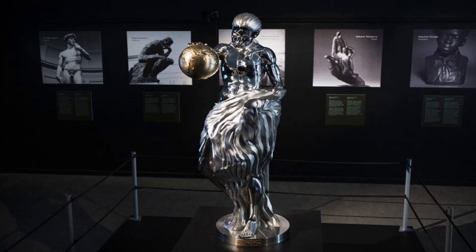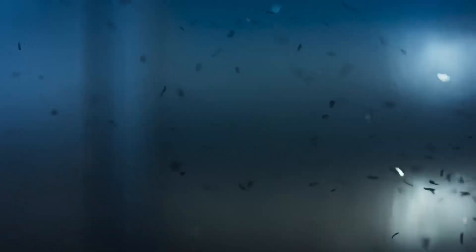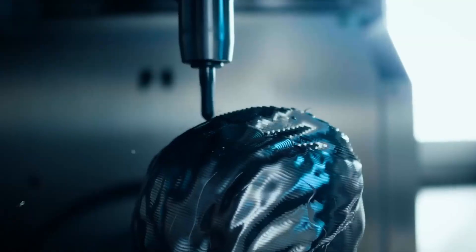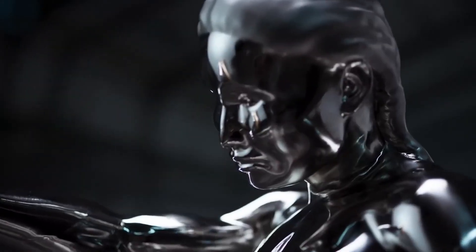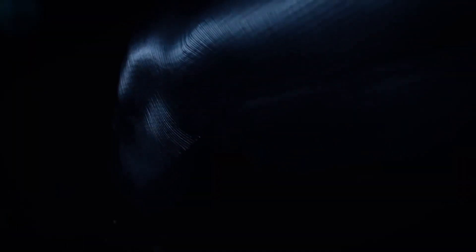This modern engineering masterpiece utilizes the collective styles of five legendary sculptors — Michelangelo, Rodin, Kalwitz, Kotoro, and Savage — spanning continents and centuries. These visionary masters blend in a captivating stainless steel sculpture, synthesizing 500 years of sculpting into one modern sculpture.